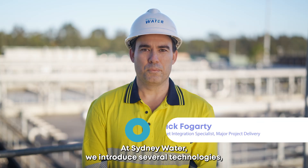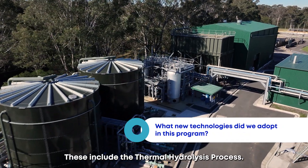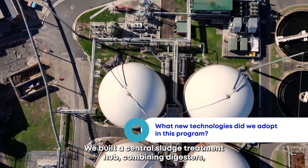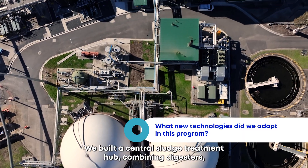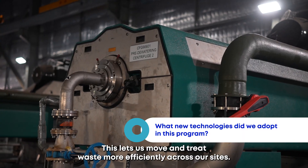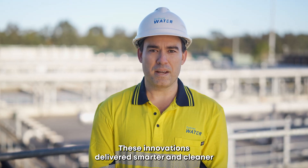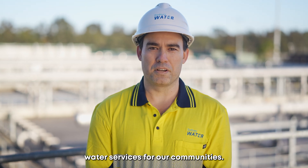At Sydney Water we introduced several technologies, some for the very first time, including the thermal hydrolysis process. We built a central sludge treatment hub combining digesters, thermal processing and dewatering, which lets us move and treat waste more efficiently across our sites. These innovations delivered smarter and cleaner water services for our communities.